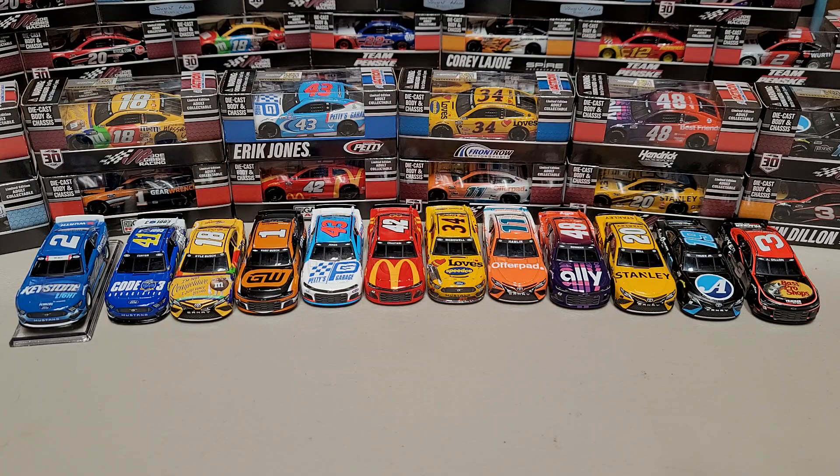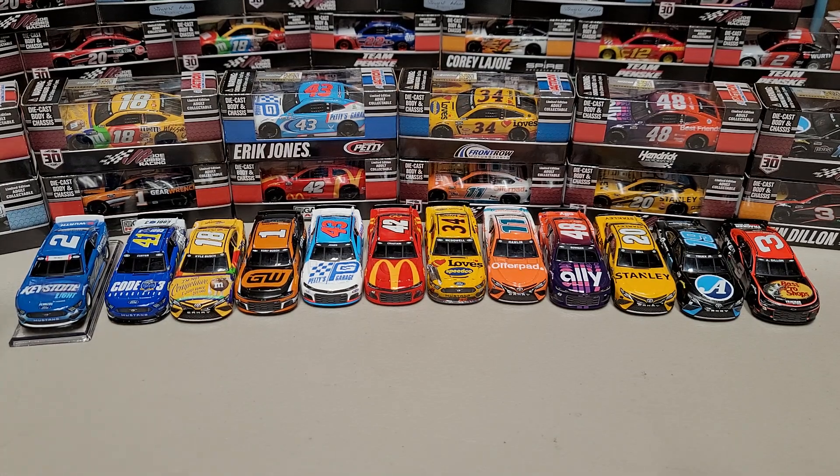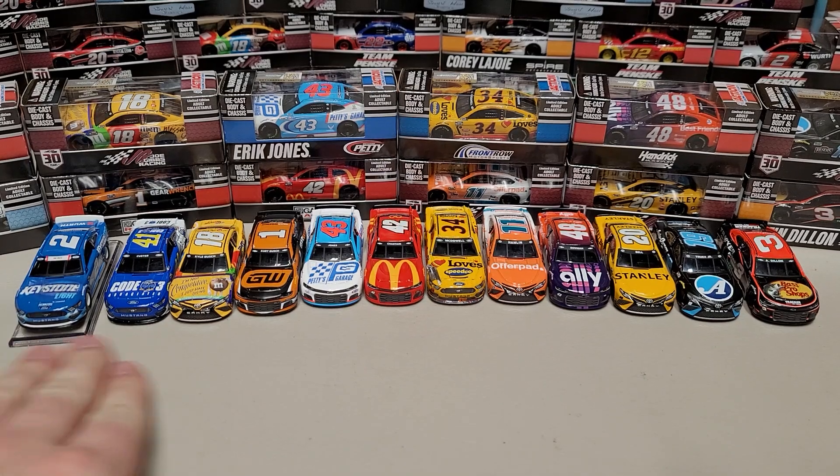Hey everybody, welcome back to another fresh diecast review. This is Race Craze here with the next wave of the metal chassis 1:64th from 2021. I've been out snowmobiling and just got back, but it's time to get back down to business. What we're looking at today is wave two and a half, three and a half — technically maybe three and a half — but anyway, this is another 12 of the metal chassis 1:64th.